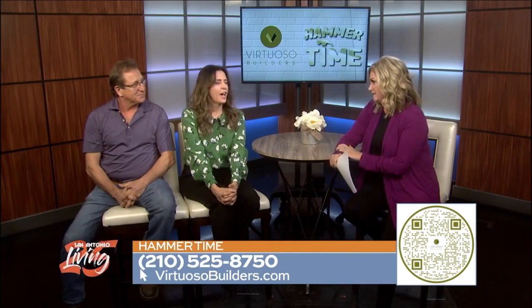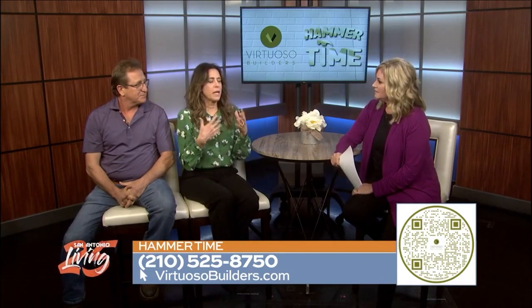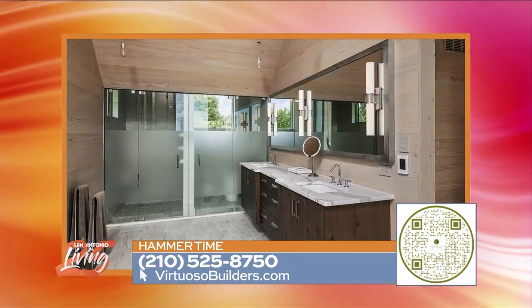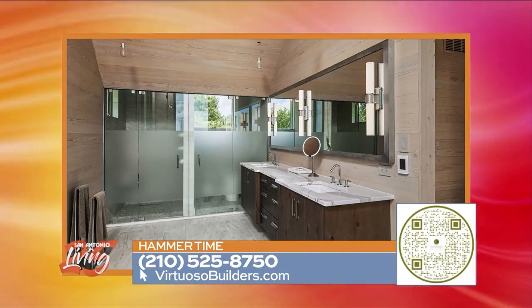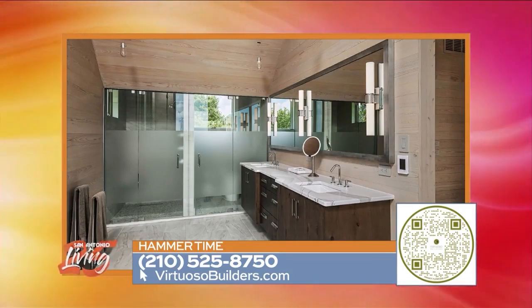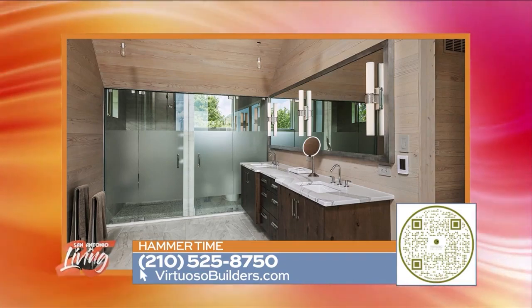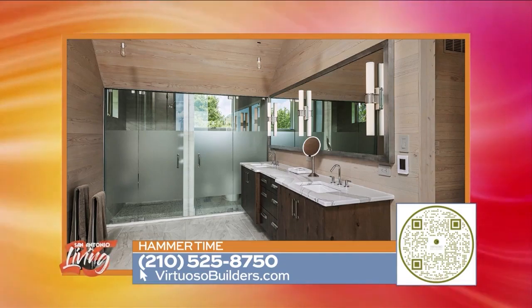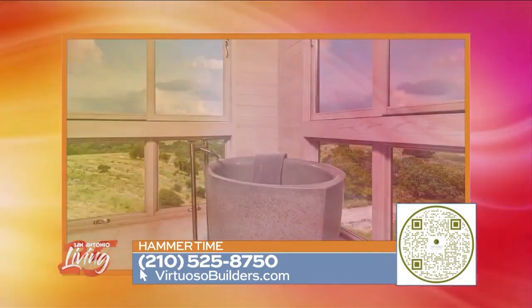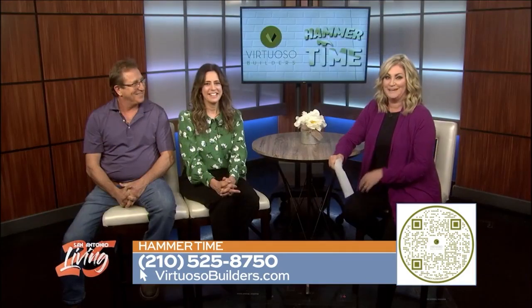What is one simple change that people can make to elevate their master bath? There are a lot of ways to keep it simple. If you like the steam shower, you can do that, but frameless glass on the shower enclosure — like the picture we're seeing here — with no frame around it, can really elevate the space. A pop of color can be on the vanity, but it can also be on your tub. There are a lot of things you can do.